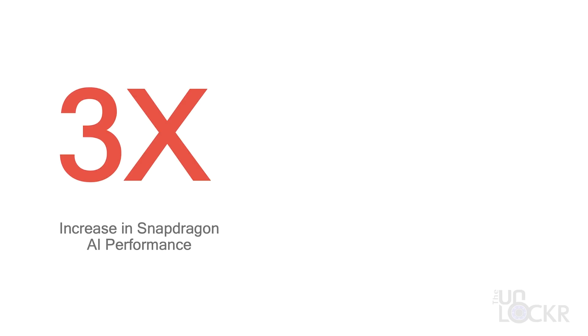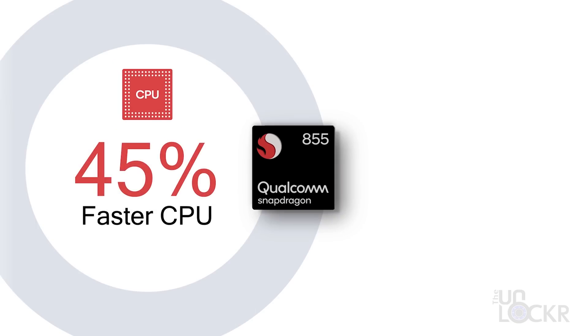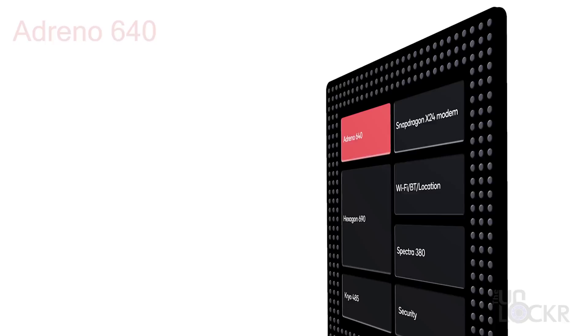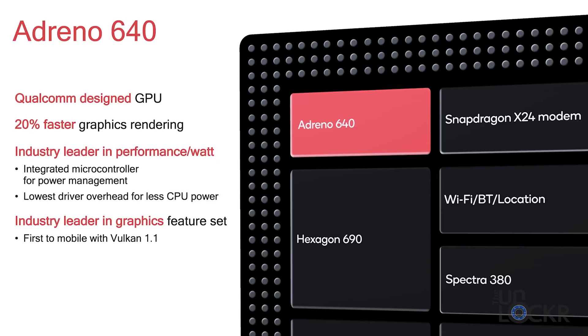There have also been some performance enhancements. We have three times the AI performance uplift over the Snapdragon 845, and they're claiming a two times AI performance uplift over their competitors. We also have a 45% improvement in the Kryo CPU performance, which is the biggest leap in Snapdragon history. We have an Adreno 640 GPU that delivers up to 20% faster graphics rendering, all with less power consumption.